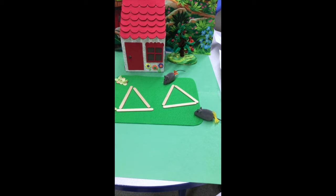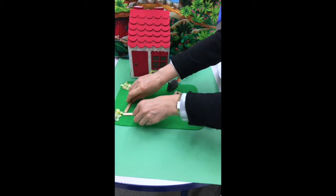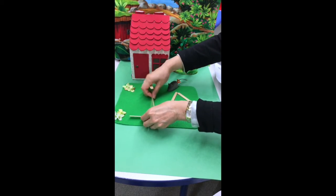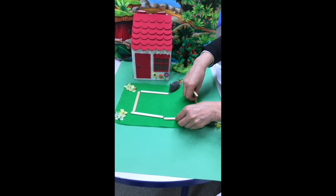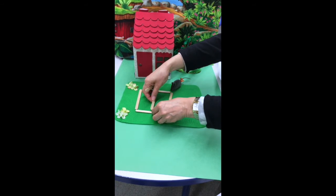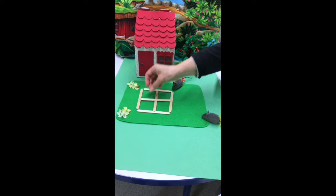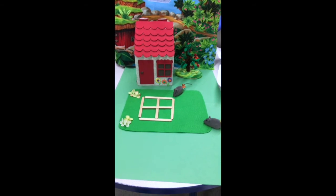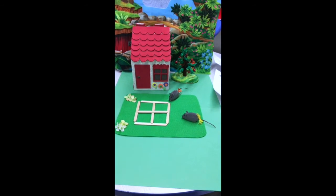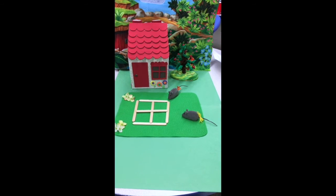Now it's my turn. What will I do? I have an idea. Okay, let's guess — what is it? It's a window! Oh yes, that looks really nice. I like it. Good, nice window.